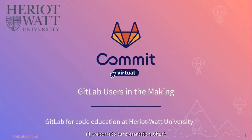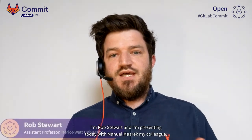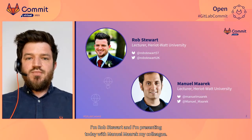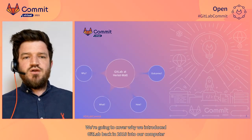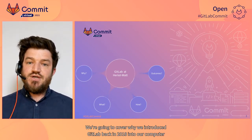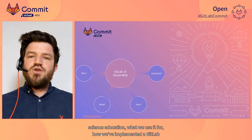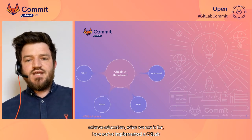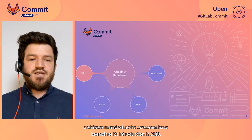Hi, welcome to our presentation, "GitLab Uses in the Making." We're going to talk about the use of GitLab to support programming education at Heriot-Watt. I'm Rob Stewart, and I'm presenting today with Manuel Marwick, my colleague. We're going to cover why we introduced GitLab back in 2018 into our computer science education, what we use it for, how we've implemented a GitLab architecture, and what the outcomes have been since its introduction in 2018.